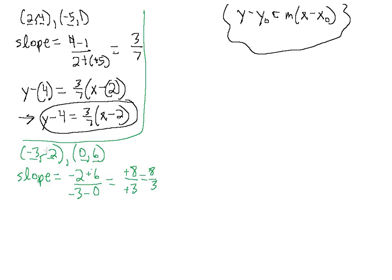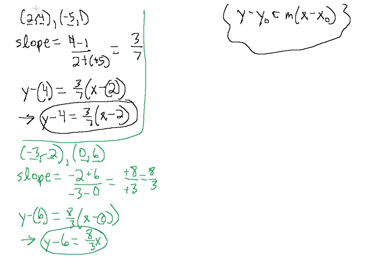Now we can plug either point into our equation for x-naught and y-naught. Since the second point (0, 6) has a zero in it and the first has negative signs, let's use the second point — work smarter, not harder. We have y minus 6 equals 8/3 times x minus 0. There's nothing special here, so we drop the parentheses and get 8/3 times x. We don't need to write 8/3 times 0, since that's just zero. That is our answer in point-slope form.